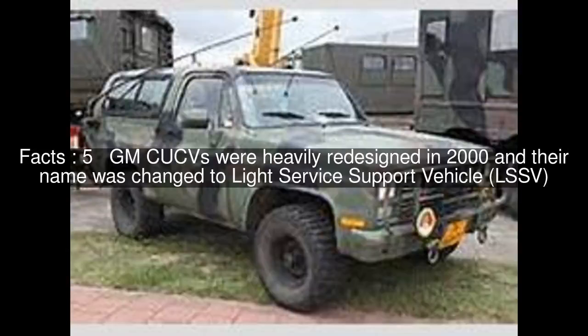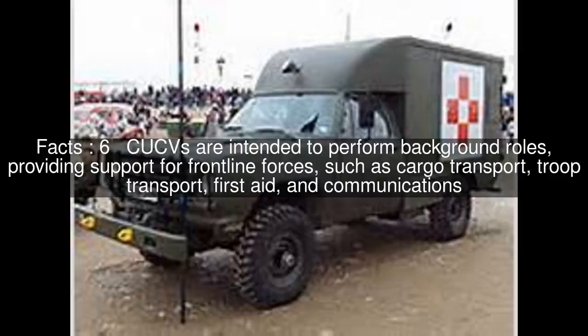GM CUCVs were heavily redesigned in 2000 and their name was changed to Light Service Support Vehicle. CUCVs are intended to perform background roles, providing support for front-line forces, such as cargo transport, troop transport, first aid and communications.